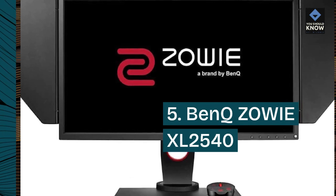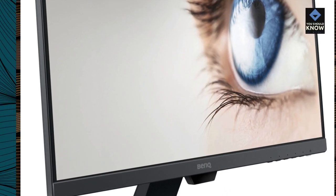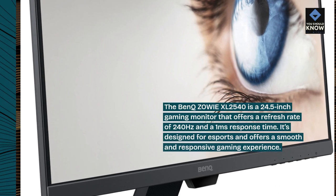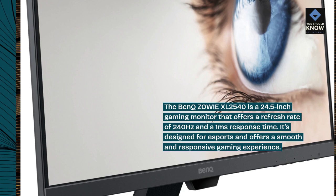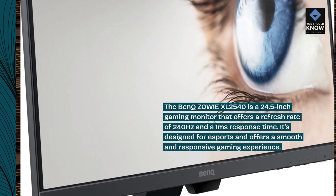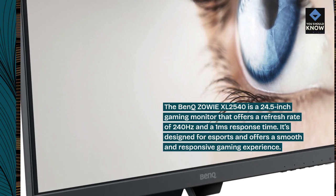BenQ ZOWIE XL2540: The BenQ ZOWIE XL2540 is a 24.5-inch gaming monitor that offers a refresh rate of 240Hz and a 1ms response time. It's designed for eSports and offers a smooth and responsive gaming experience.